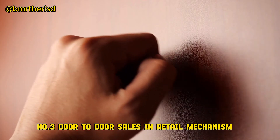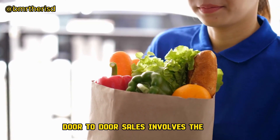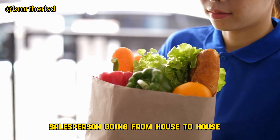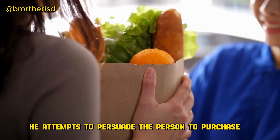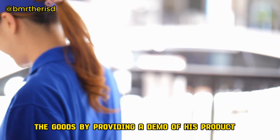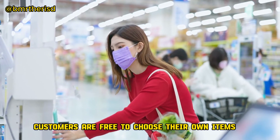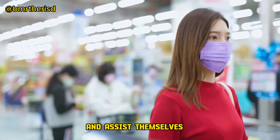No.3: Door-to-door Sales in Retail Mechanism. Door-to-door sales involves the salesperson going from house to house and encouraging customers to purchase the product. He attempts to persuade the person to purchase the goods by providing a demo of his product. No.4: Self-Service in Retail Mechanism. In self-service, customers are free to choose their own items and assist themselves.